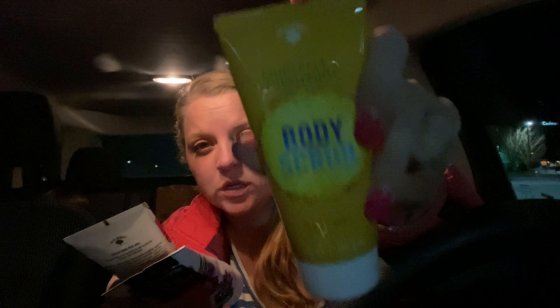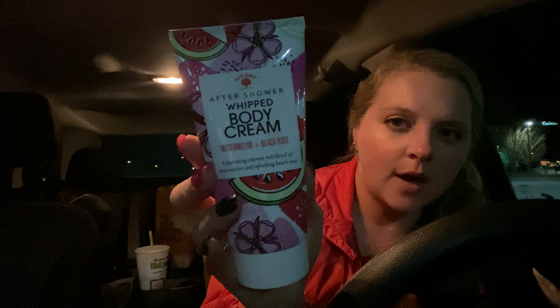They had different ones but I only got a couple of each because I don't know how they are yet. And then this is the After Shower Whipped Body Cream — it's Watermelon and Beach Rose, a hydrating vitamin-rich blend of watermelon and refreshing beach rose. So that's what that looks like.